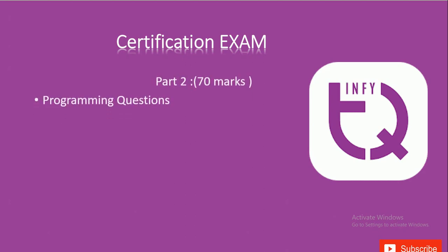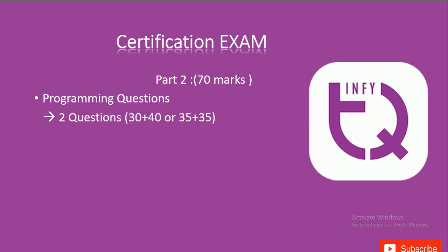The second part of the certification exam consists of programming questions. You will be given two programming questions accounting for 70 marks total, split either as 30 and 40 marks or 35 and 35 marks. One question will be on a general programming concept testing your logic and problem-solving ability, and the second will be on advanced concepts like dynamic programming, greedy approach, or backtracking.